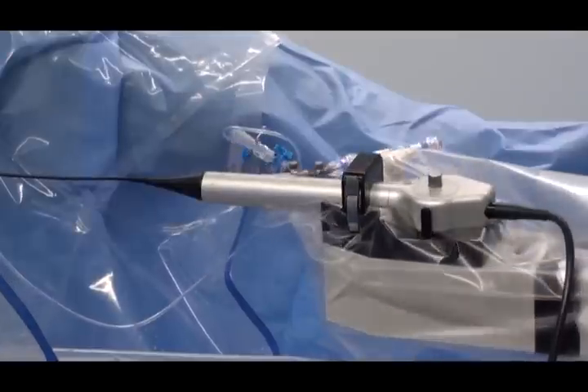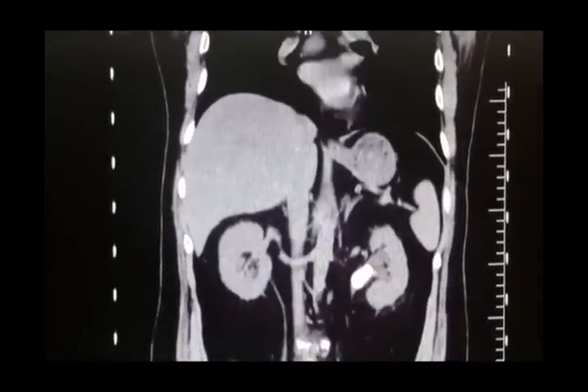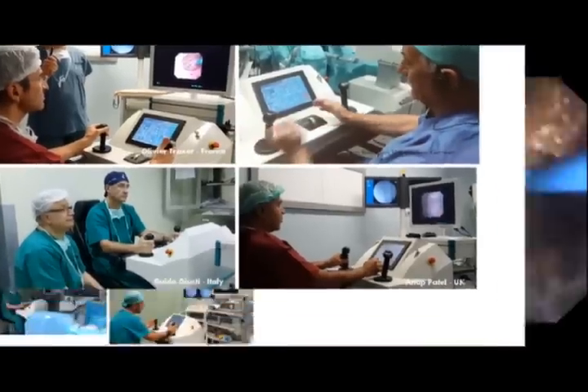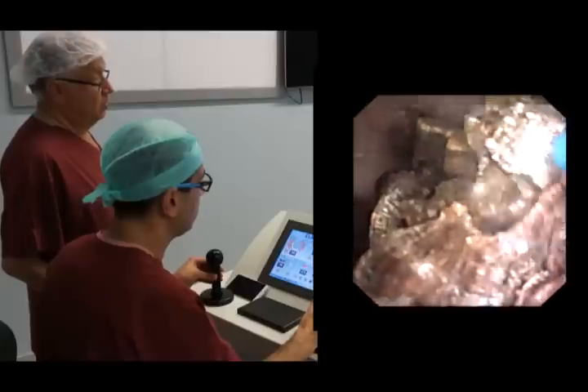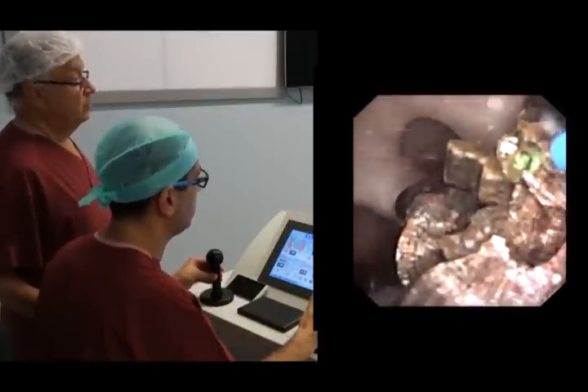Together, these advantages may allow more efficient treatment of larger volume stones by RA-RIRS, eroding the space previously dominated by percutaneous nephrolithotomy. The Avicenna RoboFlex is currently used in five urological departments and has been utilised in several live surgical procedures during congresses. To increase the Avicenna RoboFlex's surgical user-friendliness and functions, continuous development was required.